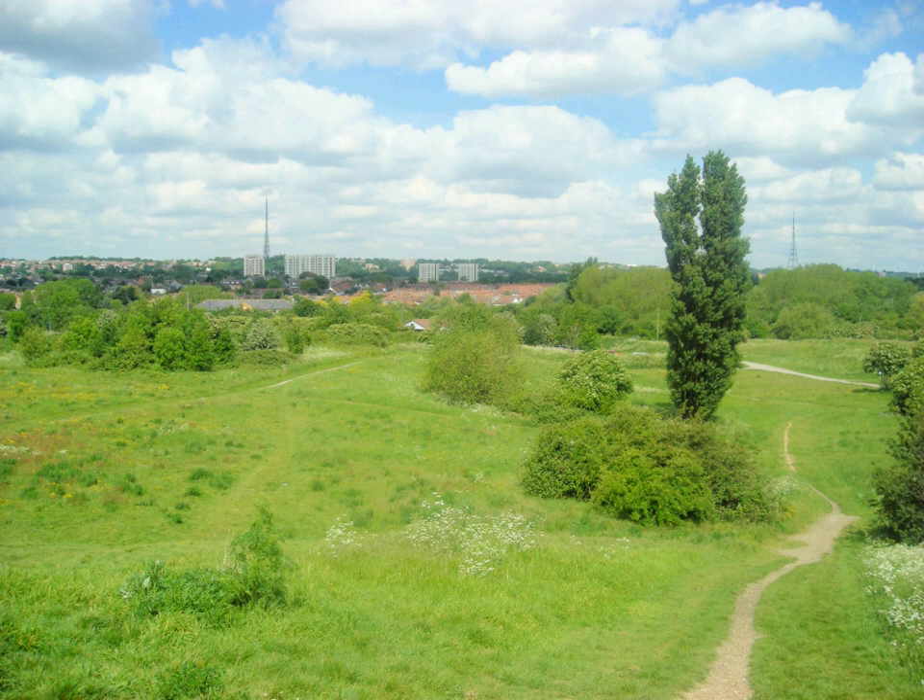The Great North Wood was a natural oak forest that covered the Sydenham Ridge and the southern reaches of the River Effra and its tributaries. It is a major part of the history of Croydon. The most notable tree, called Vicar's Oak, marked the boundary of four ancient parishes: Lambeth, Camberwell, Croydon and Bromley.